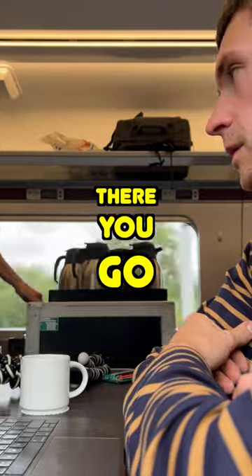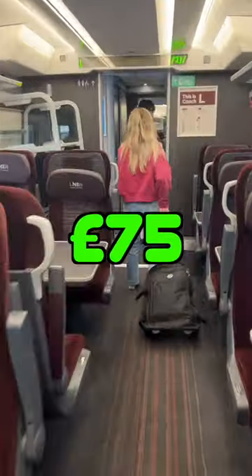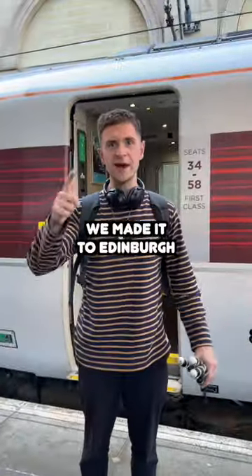Oh, I forgot about Rabbit Hole. There you go. This train, first class, cost £75 per person. Wow. Made it to Edinburgh.